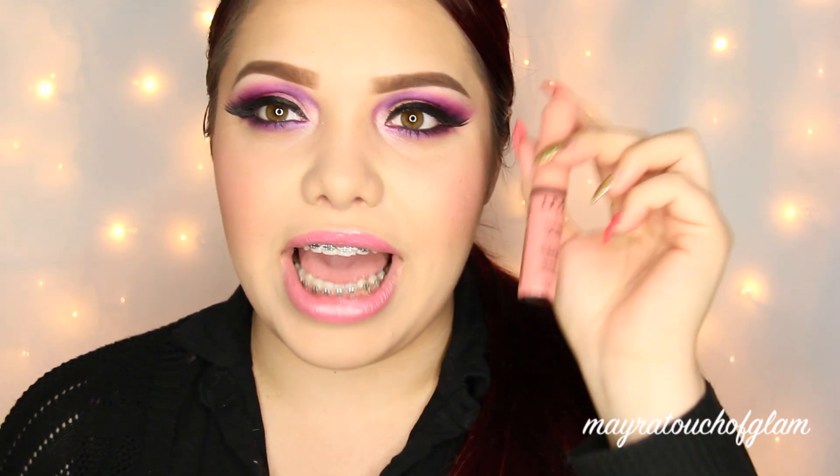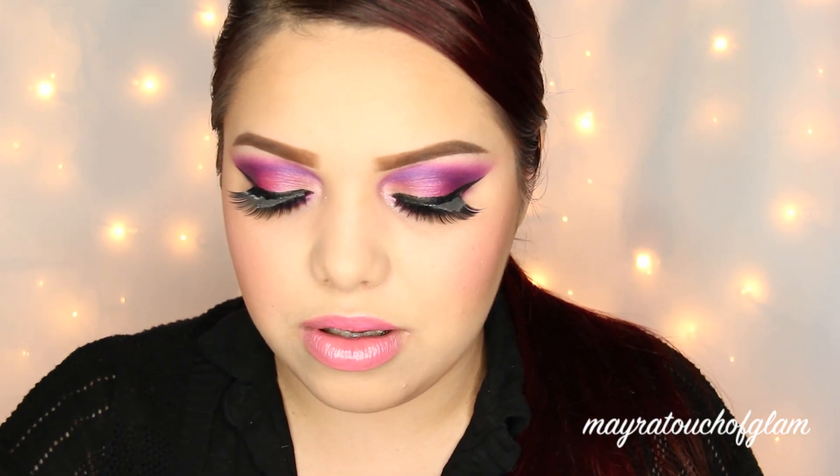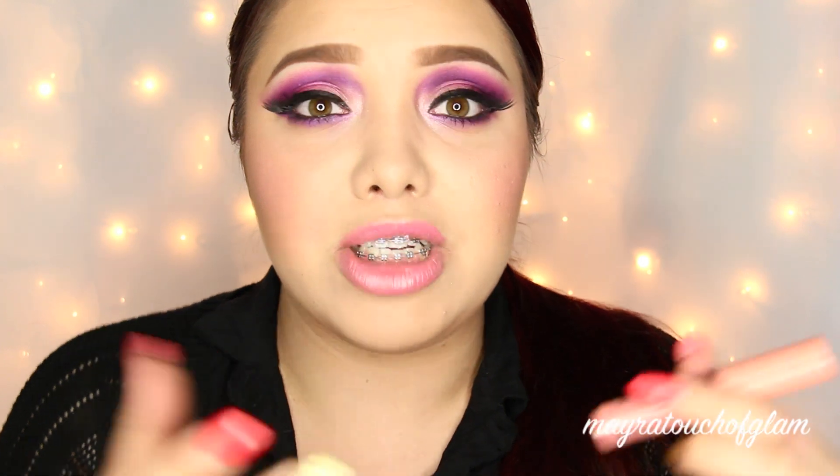The first thing I see is this NYX Butter Gloss in the color Creme Brulee, and I don't know if I have this color. I think I do — maybe not. It's a cute color. I find it so funny because I have so much NYX already since I was in the NYX Face Awards, but I'm not complaining because it's a cute color.